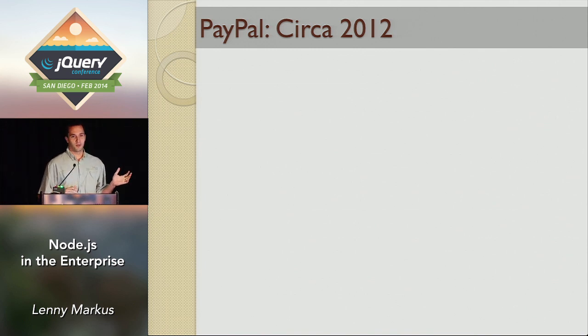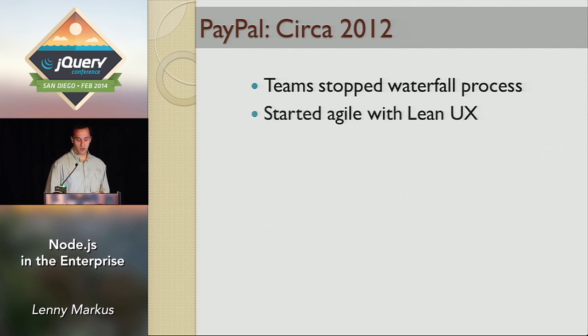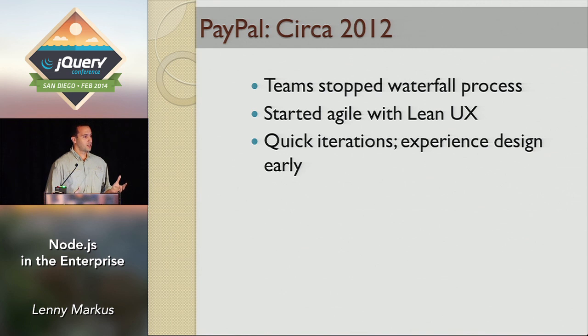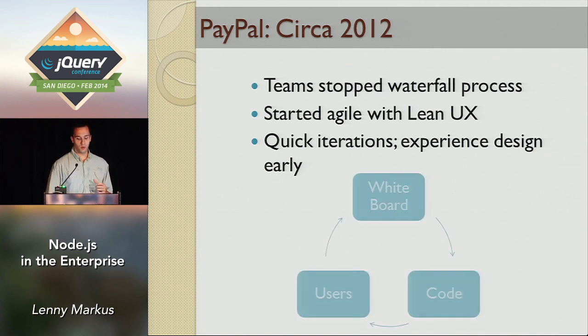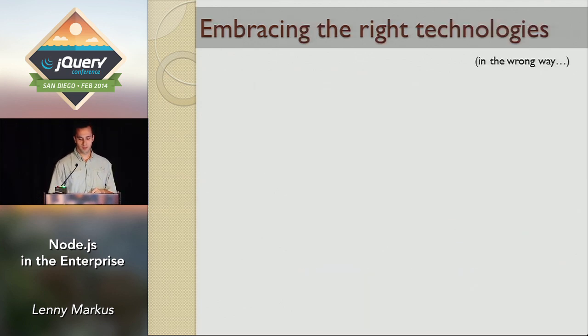So PayPal, two years ago, was a horrible place for a developer to work. We were stuck in Waterfall. In 2012 we stopped using that very lengthy process where by the time you're done your product's already obsolete. We switched over to Agile using Lean UX — quick iterations where people would draw a concept on a whiteboard, developers would quickly create a prototype, show it to a user, get their feedback, and start the cycle all over. It was a step in the right direction.